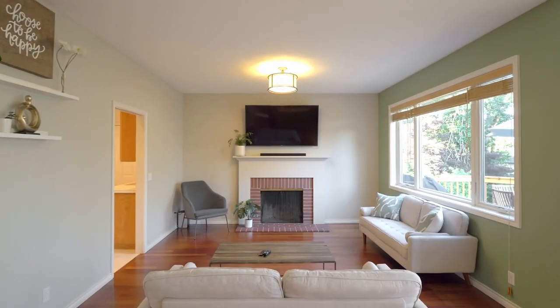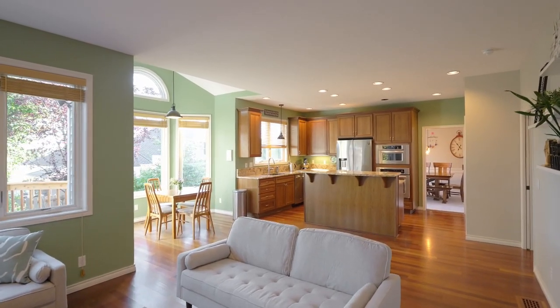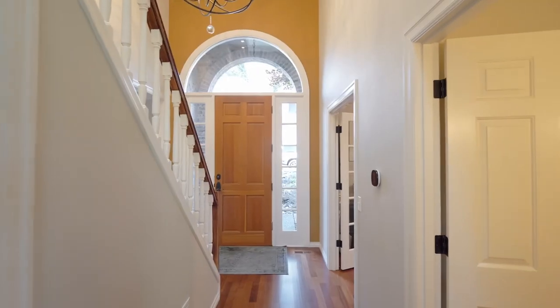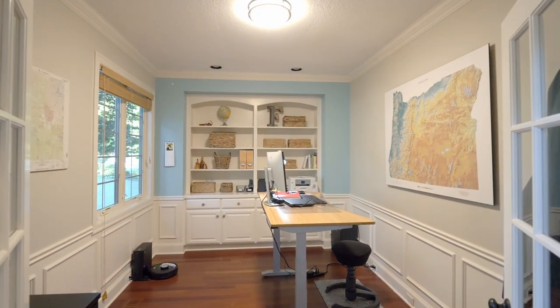You can relax by the fireplace in the spacious family room that flows into the kitchen and dining room. The main level also offers an inviting home office with French doors, built-ins, and wainscoting.